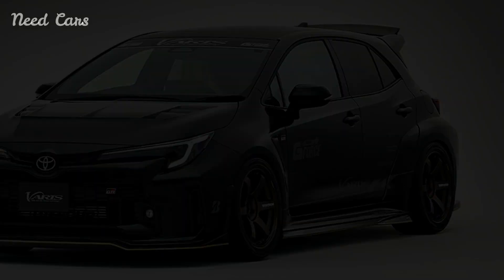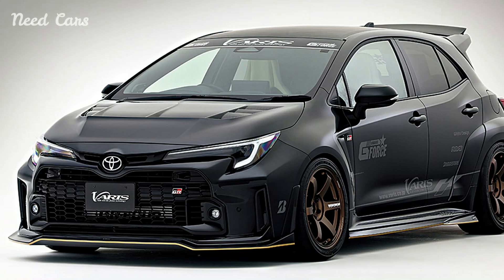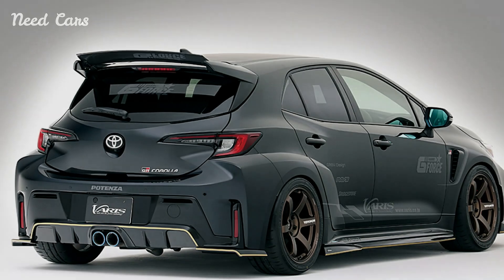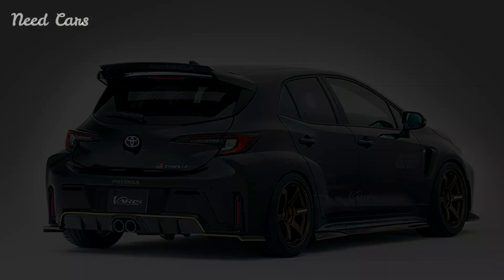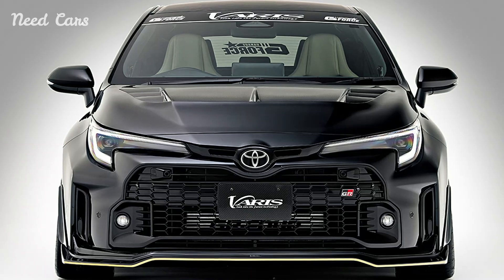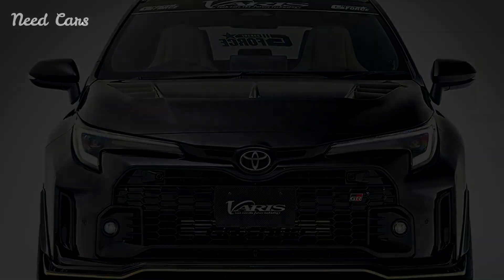Under the hood, the Toyota GR Corolla with Varis parts remains true to its performance roots. Powered by a potent turbocharged engine, tuned to deliver exhilarating acceleration and responsive handling, it ensures an engaging driving experience that surpasses expectations. A tuned exhaust system adds a throaty growl to its soundtrack, further enhancing the driving pleasure that enthusiasts crave.